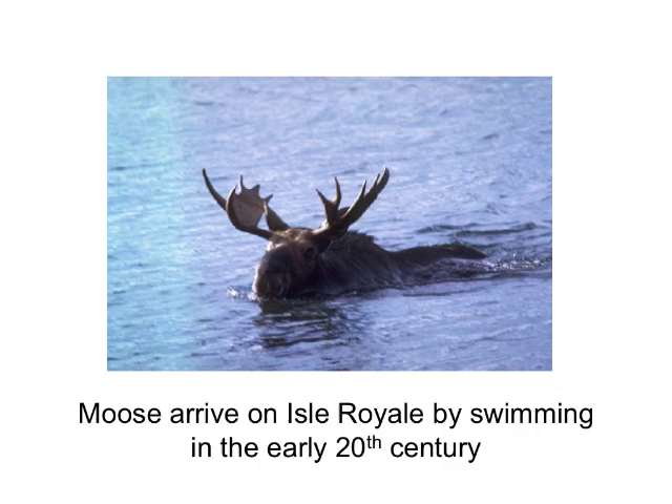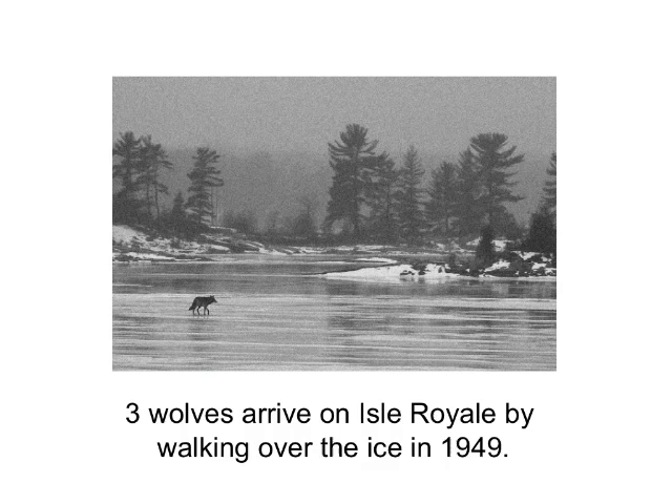Moose first arrived on the island by swimming early in the 20th century, probably around 1905. Wolves arrived almost 40 to 50 years later. There was a particularly severe winter in 1949, and it literally froze over between the island and the mainland, and three wolves — one female and two males — walked over to the island.